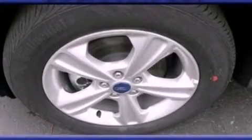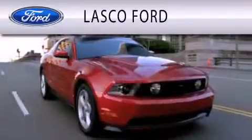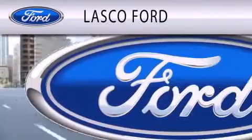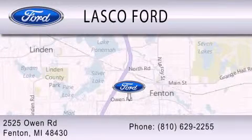Contact us today to schedule your opportunity to see this automobile in person. Lasco Ford is dedicated to doing everything possible to ensure that the experience you have selecting your vehicle is as pleasant as possible. We're located at 2525 Owen Road in Fenton.